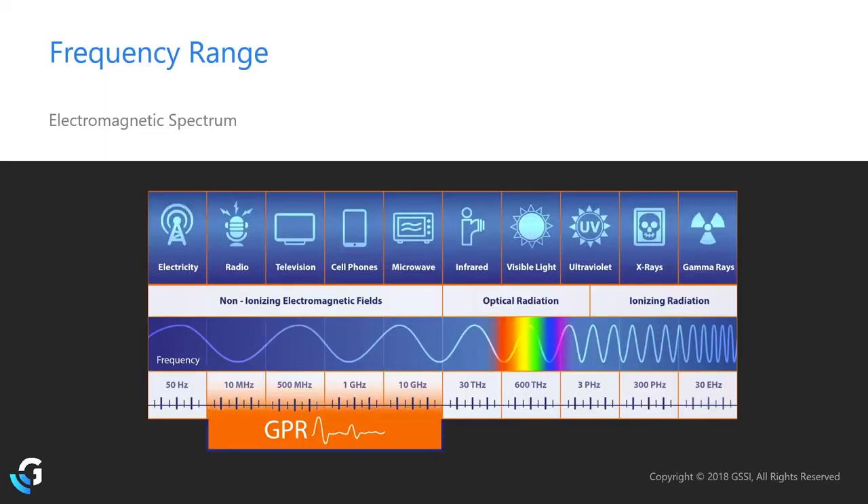If you're surveying and notice static bands on the screen, your cell phone is likely interfering with the transmitted and received waves. Distance is key — for a 400 MHz antenna, 10 to 15 feet is usually sufficient. You can also turn your cell phone to airplane mode to reduce interference significantly. We share a frequency range with other transmitters, and getting too close can produce visible interference.